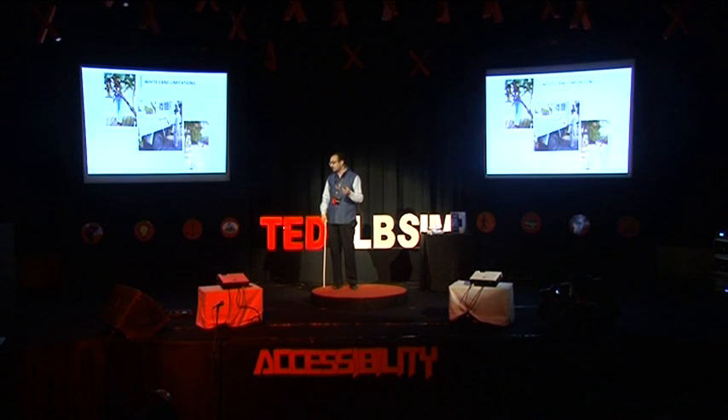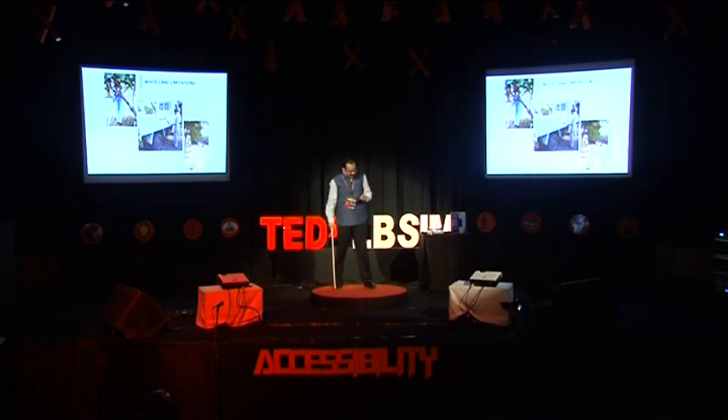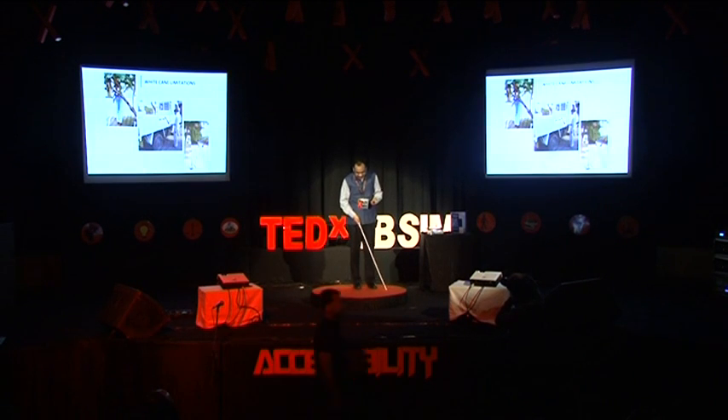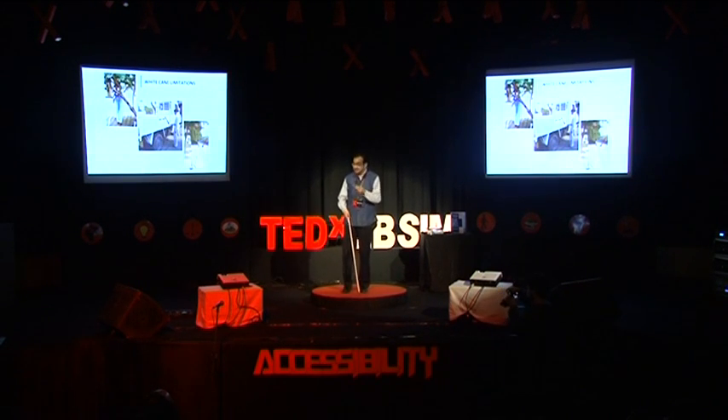When we heard that, we were really shocked. We said with today's technology and sensor technology that exists, a solution must be possible. So we spent time observing people — how they actually use the cane and what problems they're really facing.